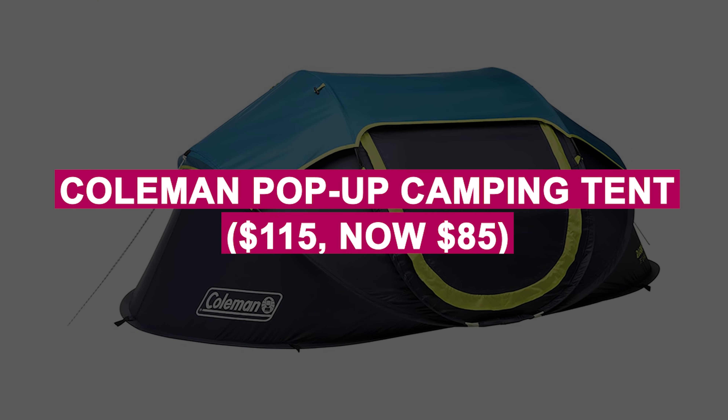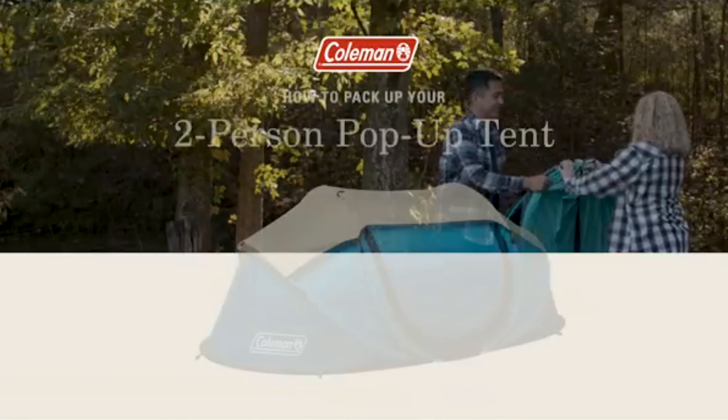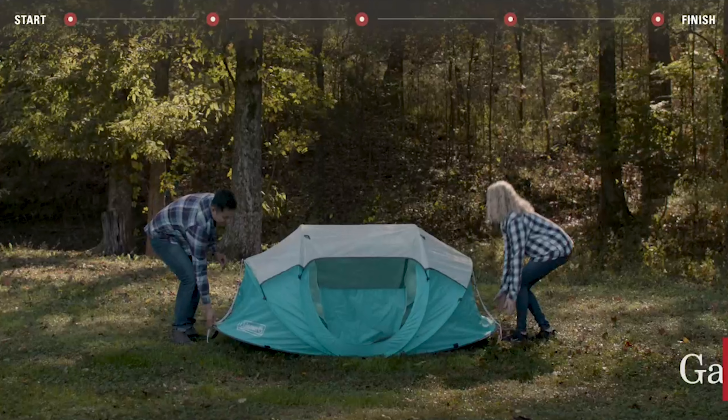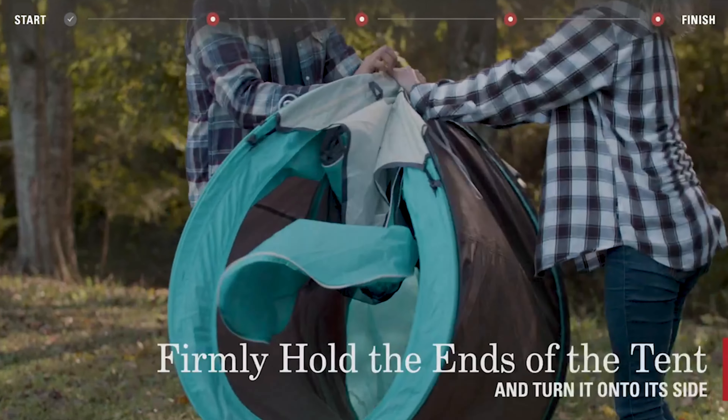Coleman Pop-Up Camping Tent was $115, now $85. Quick and easy setup for outdoor adventures, with weatherproof features to keep you dry. Compact and lightweight for stress-free camping trips.